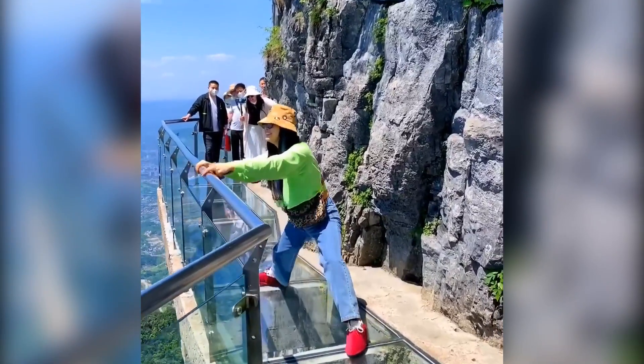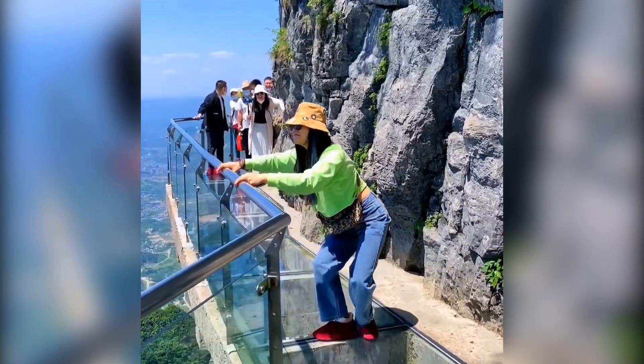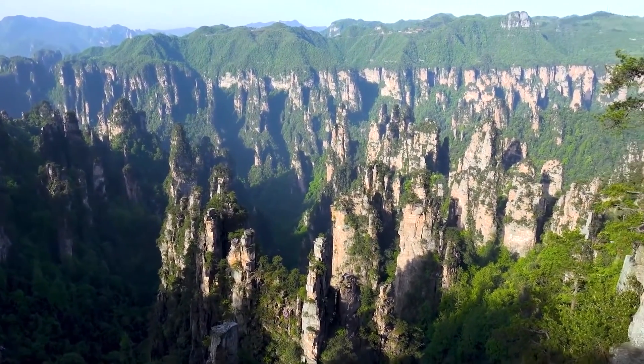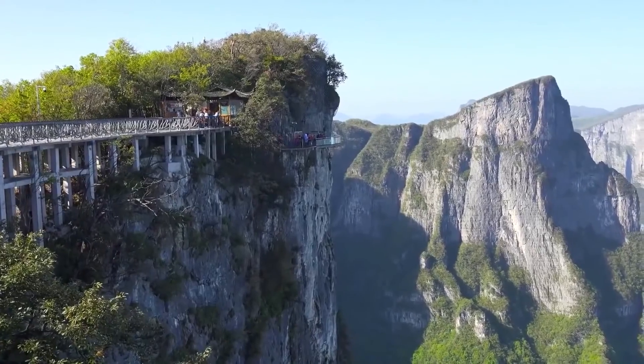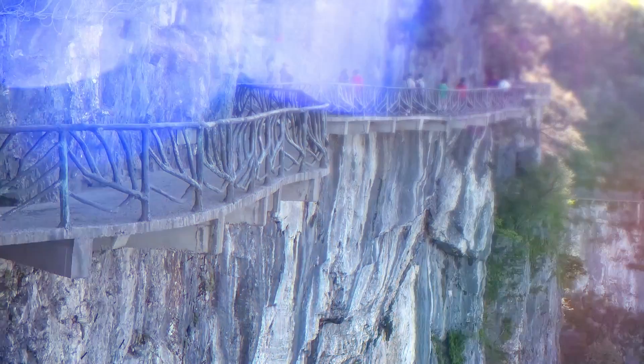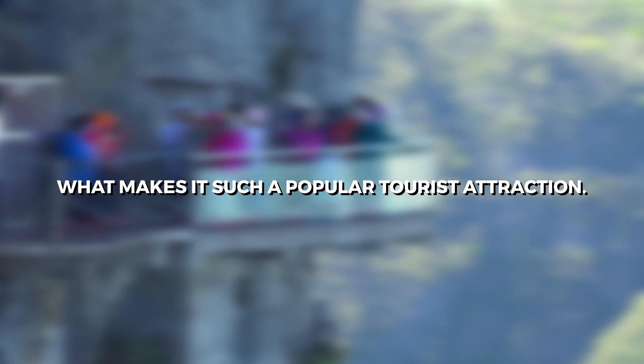Have you ever wondered what it would be like to walk on a glass pathway built on the side of a cliff? Can you imagine the breathtaking views that you would see? How would it feel to walk on a structure suspended hundreds of feet above the ground? In this video, we will explore the amazing Cliffside Glass Walkway and what makes it such a popular tourist attraction.